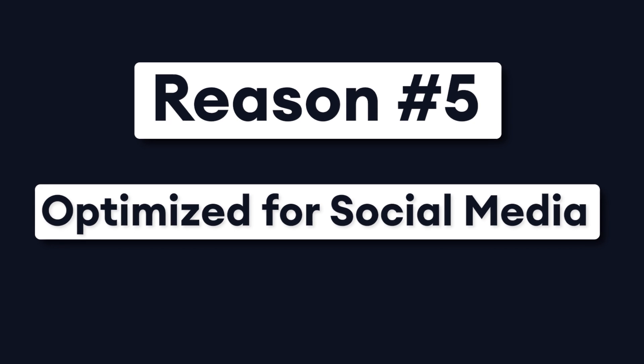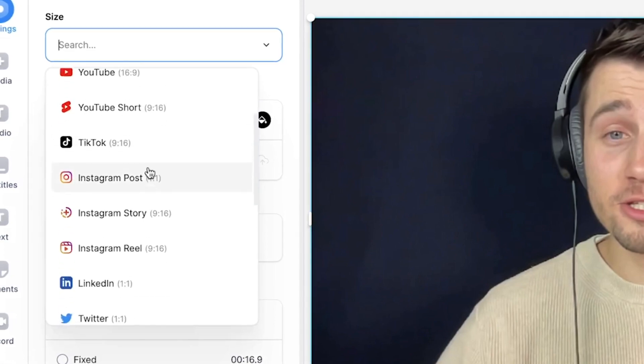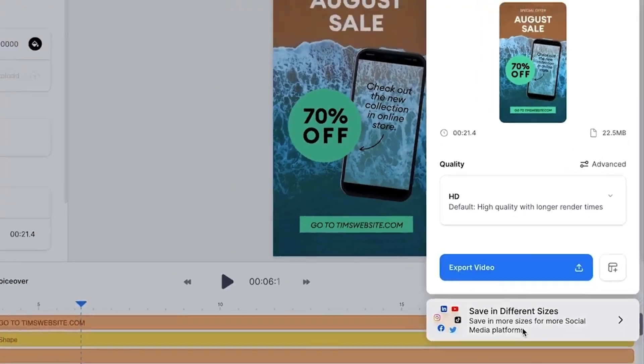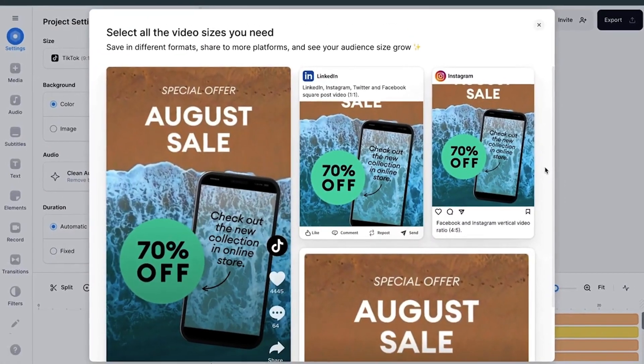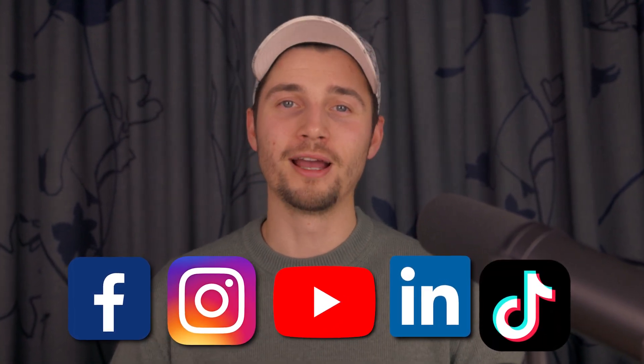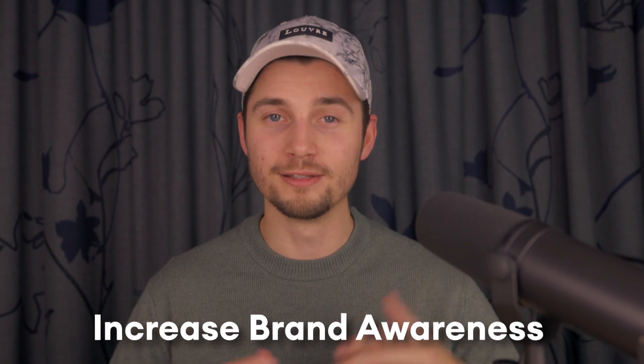Reason number five: Veed is optimized for social media. Forget the days where you have to manually crop and trim your videos, because with Veed you can do this all in one click. With the automatic resize options, you can instantly make your videos compatible for social media platforms. In fact, with the multi-size export option, you can instantly save and export your video creations in multiple aspect ratios. In a matter of minutes, you have multiple-sized video versions for Facebook, Instagram, YouTube, LinkedIn, TikTok, and other video sharing platforms. This is an amazing way to do cross-marketing campaigns that will generate views, likes, engagement, and increase overall brand awareness.